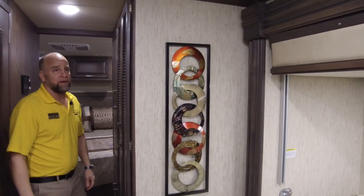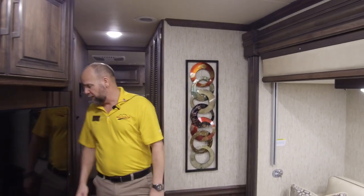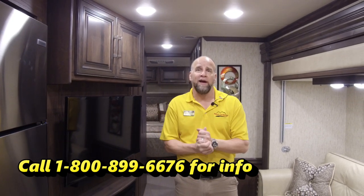Here's another thing — stack washer and dryer in this coach. You can't find a Class A gas at this price that would have all that, so it definitely makes for a beautiful coach. On the road with a diesel — 340 horsepower Cummins with an Allison transmission behind it.